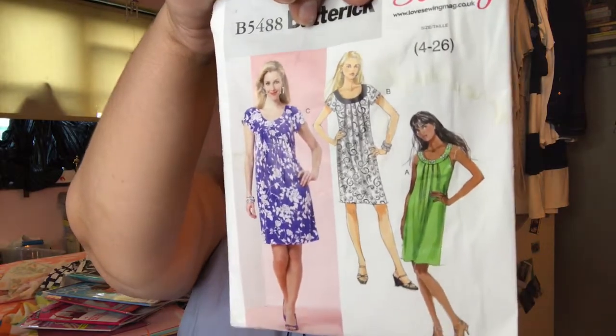My first sewing magazine is Love Sewing from the UK, and this came with a pattern — Butterick 5488. You see that green dress right there? That's the one I want to do. This magazine is $12.99. The material I have in mind is a soft, airy material — it's not too sheer and it's perfect. The material a YouTuber used was cotton and it made her belly look like she was kind of pregnant, but I love what she did. I'll list her video link below.